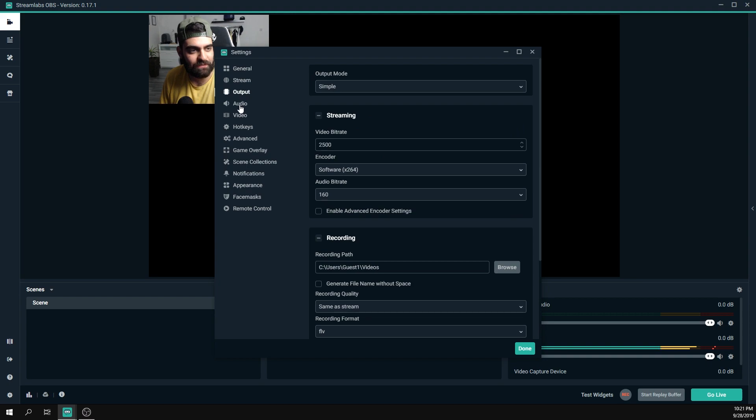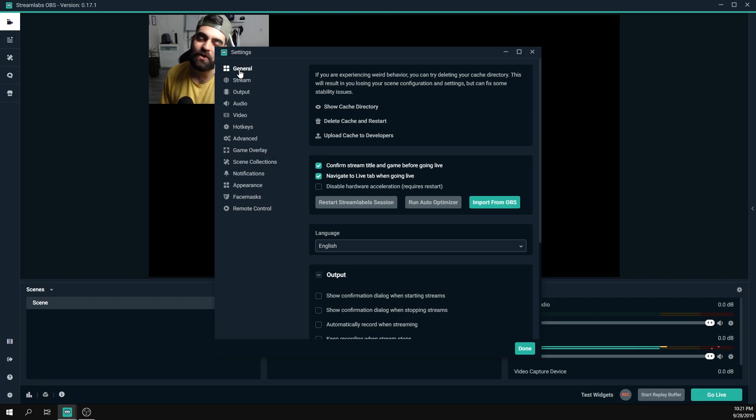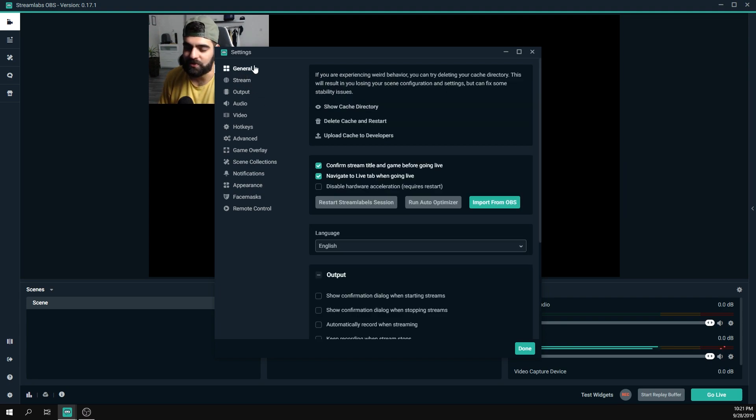I'll do my best to explain everything in each of these settings tabs. There are some things I may not know every detail about, but I'd say I'm pretty experienced when it comes to OBS and its settings. I'll do my best to explain everything in detail without using overly advanced terminology, so let's start with the General tab.